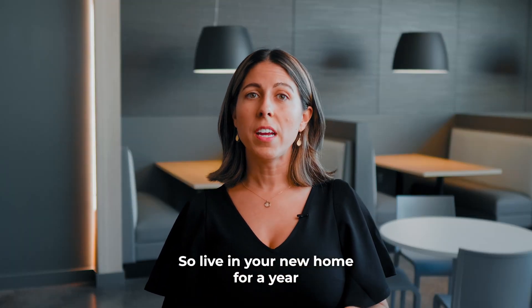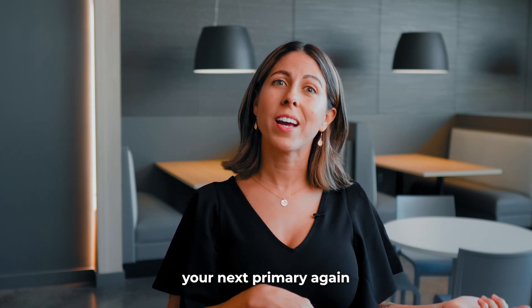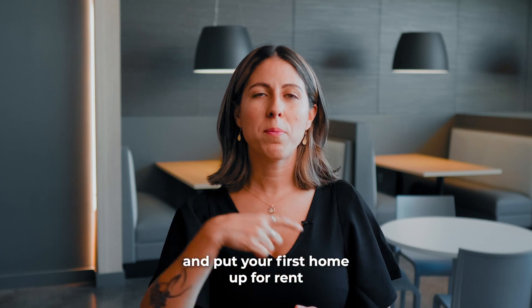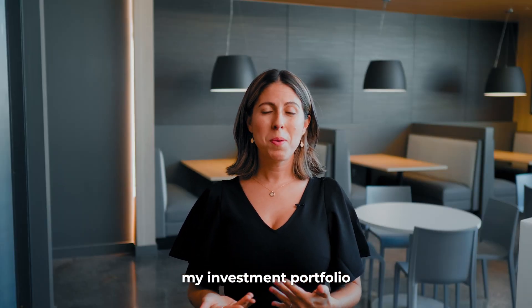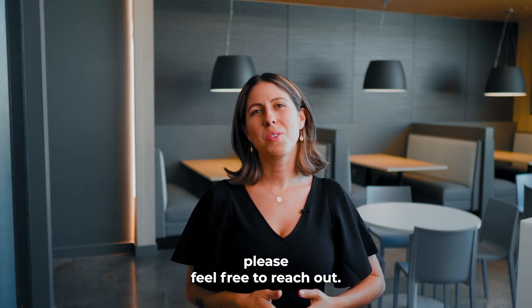Live in your new home for a year while saving up for your next primary residence, then purchase your next primary again with little money down, and put your first home up for rent to start collecting passive income. I personally have built my investment portfolio utilizing this method. So if you have any questions, please feel free to reach out.